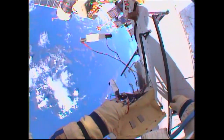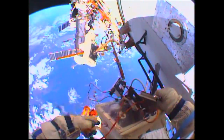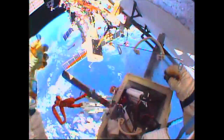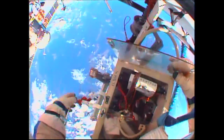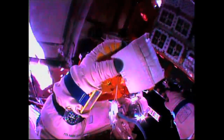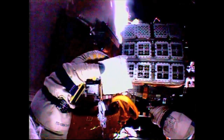Gennady Padalka and Mikhail Kornienko have installed the fasteners on the first three out of five antennas — a total of six of these communications antennas, one of which will be removed and replaced with a brand new one later in today's spacewalk. They've jettisoned a couple of towels and will be photographing an experiment that has resided outside of the International Space Station for the past year or so.